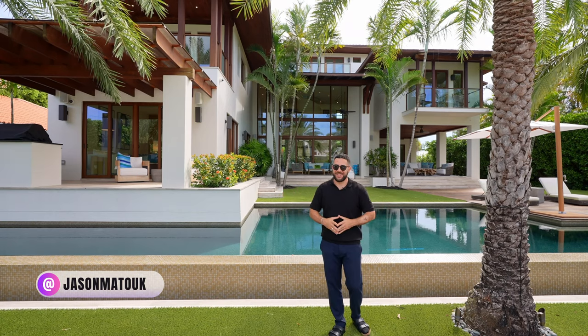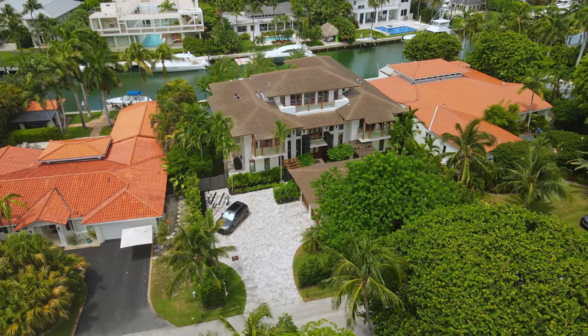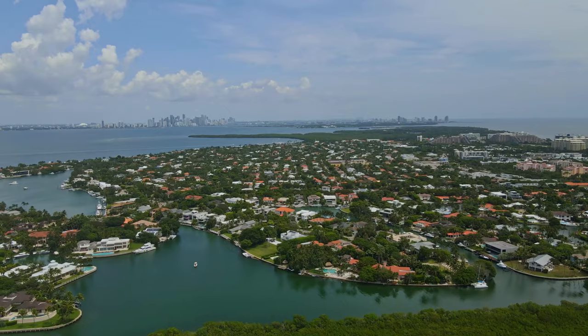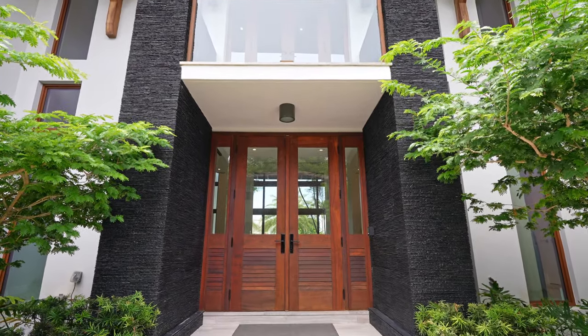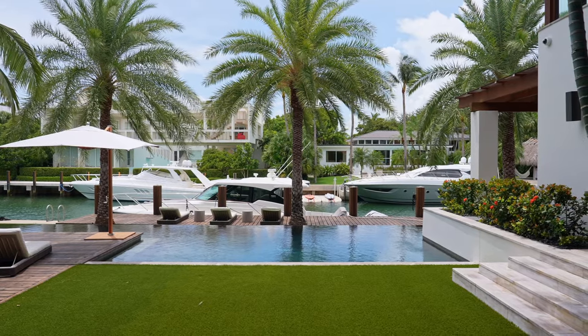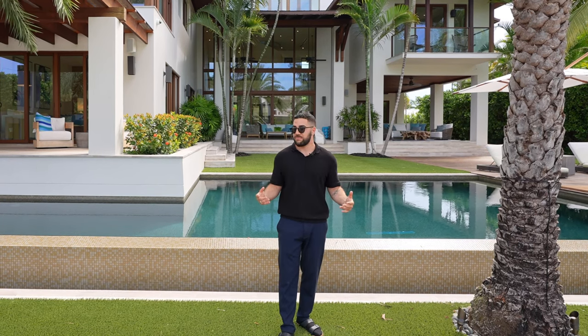Welcome to Key Biscayne, Florida, a city just south of downtown Miami. Today we are taking a look at this luxury waterfront home in paradise. This home was originally built in 2013 but was completely rejuvenated in 2022 with upgrades and luxury finishes. You get 88 feet of water frontage. Thank you to Carmen, the listing agent, for allowing us to do this tour — let's get started.